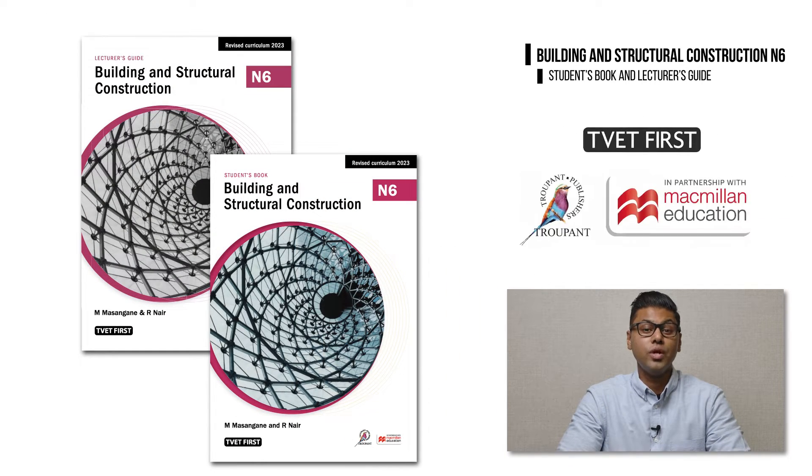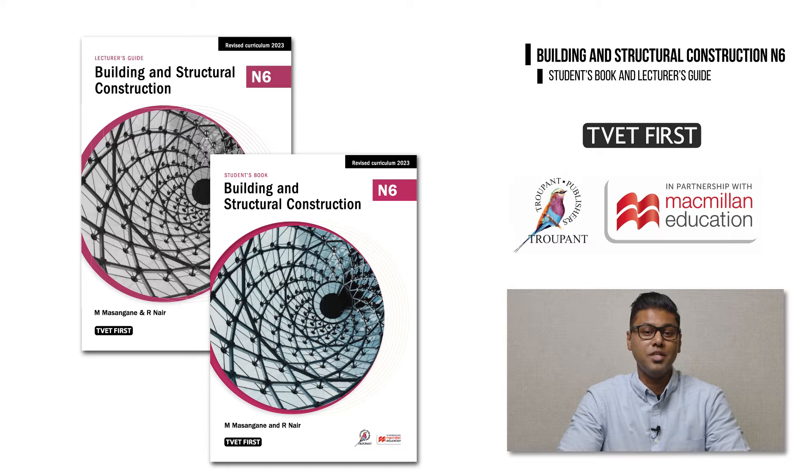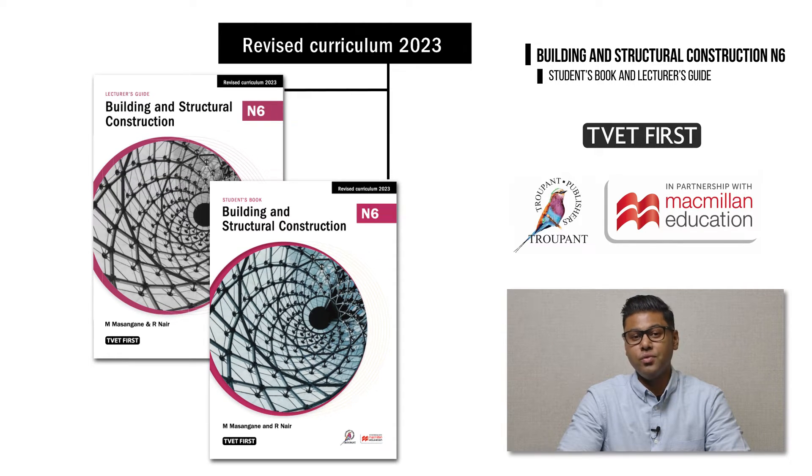The DHET has set January 2023 as the implementation date and you will need the new approved textbooks to teach the correct curriculum. This logo, Revised Curriculum 2023, tells you that you have the correct book.